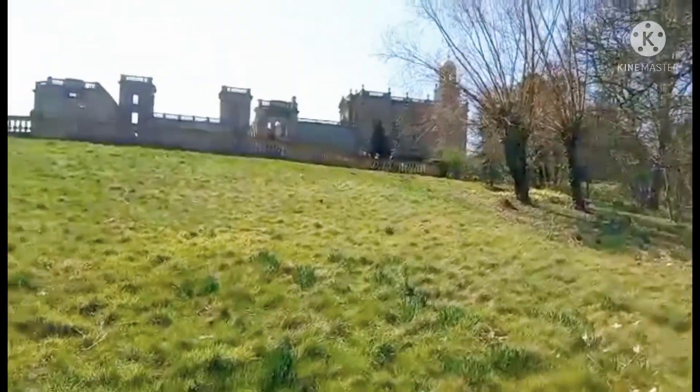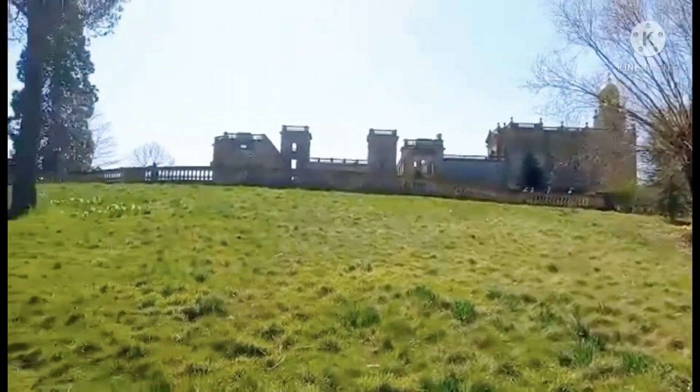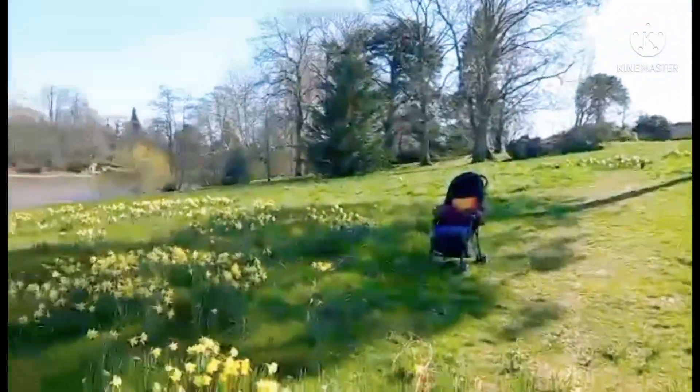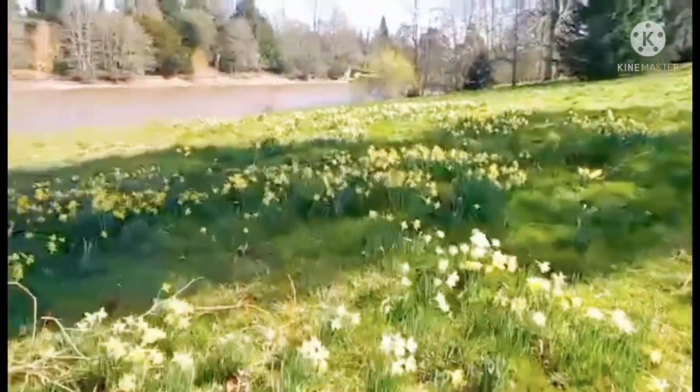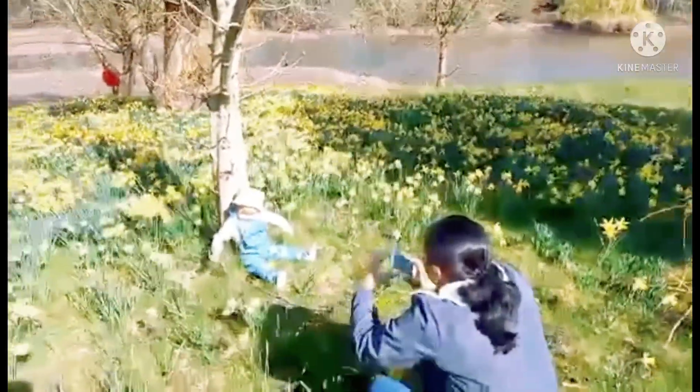Here's Whitley Court from another perspective. So we'll go up to there later. Wow, it's very windy here.